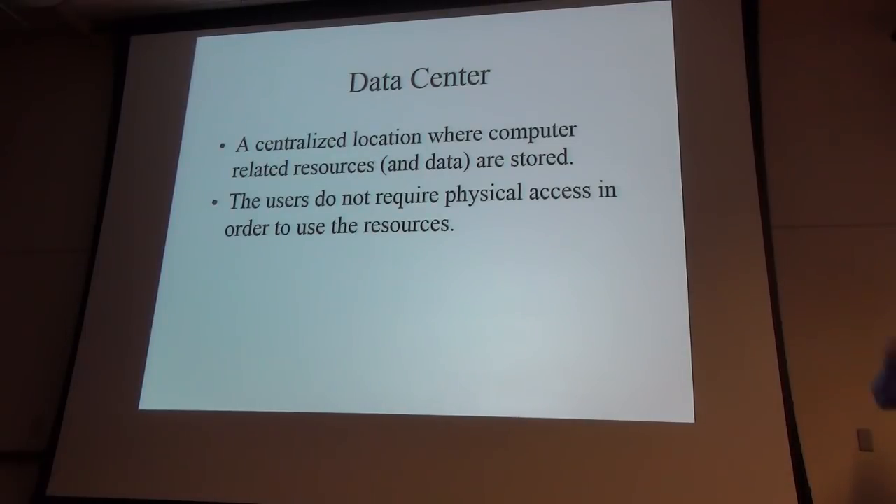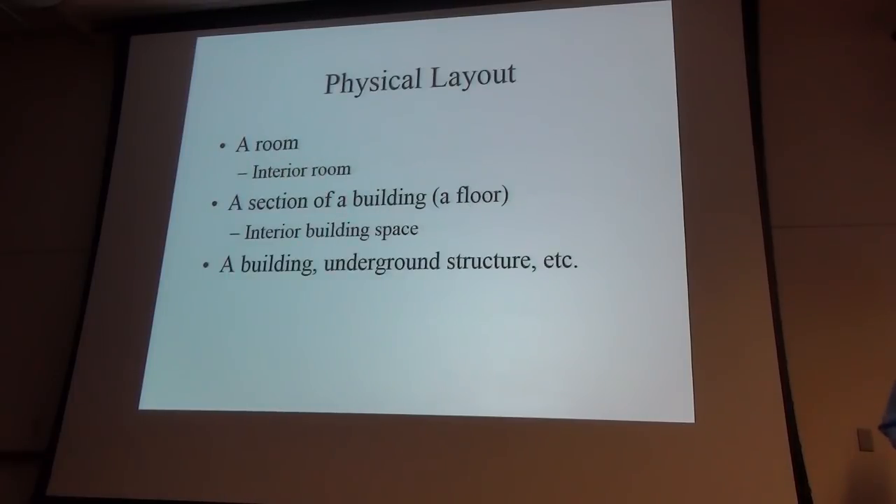Standard definition: a data center or cloud center is one big gigantic building. You've probably seen them on the news here and there. They're finding all sorts of places to put them. Surprisingly, a lot of folks don't even know that the computing they're doing is in a physical big building somewhere — they think it's inside their little slim laptop. Data centers don't necessarily have to be large. In fact, this spot out here could be a data center for a decent sized company. I've been in data centers where it's just one large room, a section of a building, or a floor.